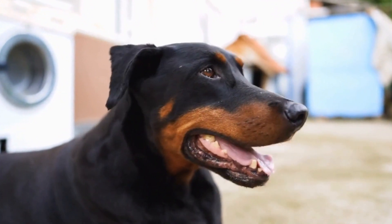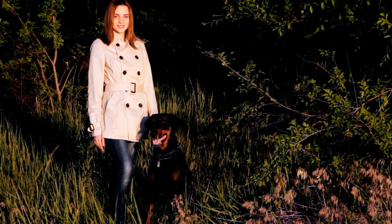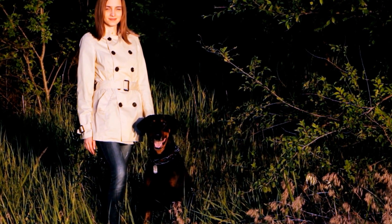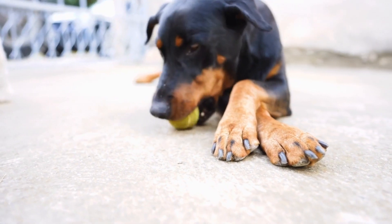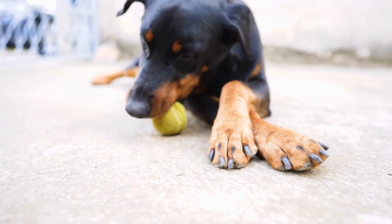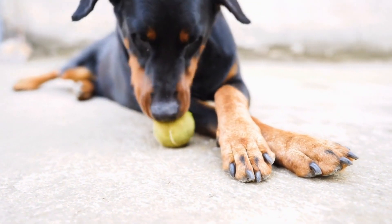An easy and budget-friendly DIY toy that will keep your Doberman entertained is a toilet paper roll treat dispenser. Start by collecting empty toilet paper rolls or paper towel rolls.